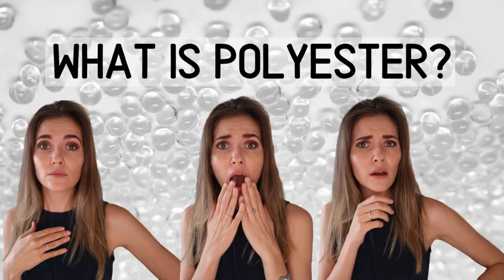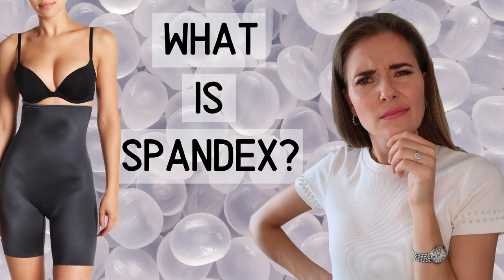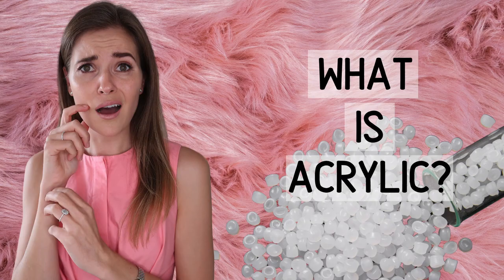Hello everyone, Beata here and welcome to Season 2 of Fibers and Fabrics. If you're a new watcher, very welcome to you as well. In Season 1 of Fibers and Fabrics, we had a look at polyester, nylon, spandex — also known as elastin or lycra — and acrylic.